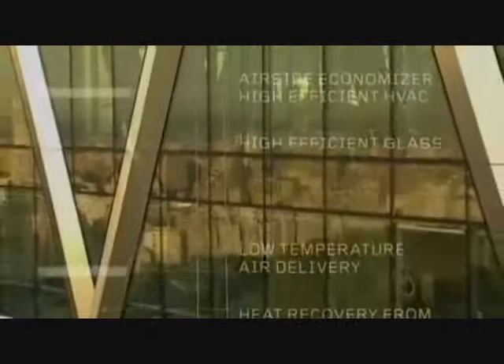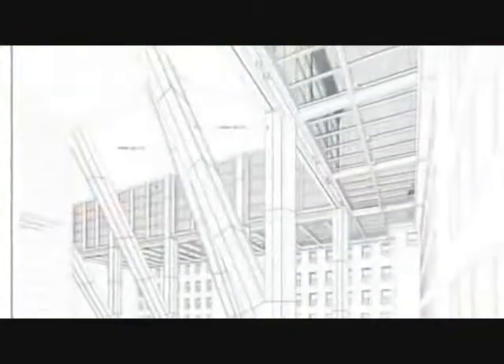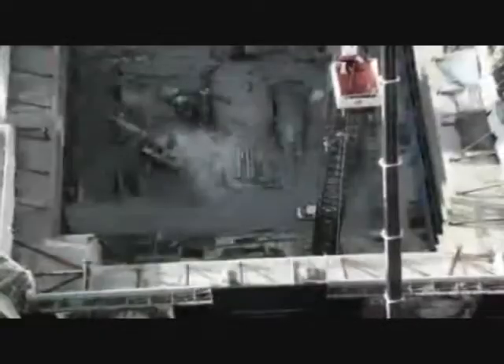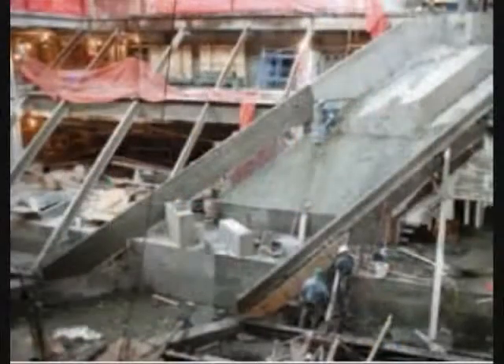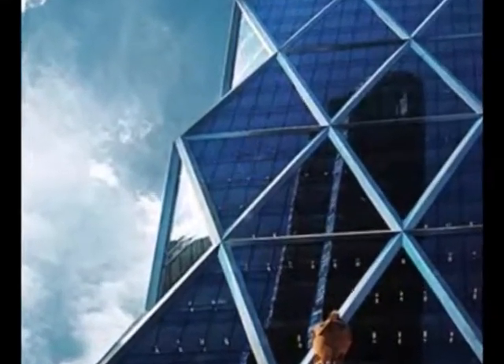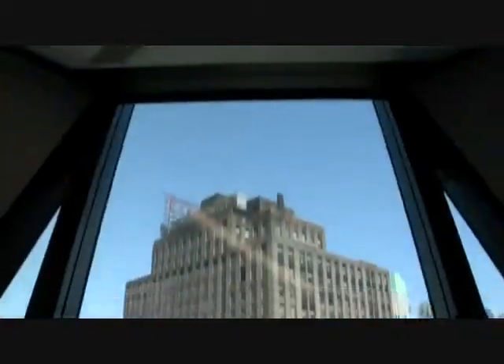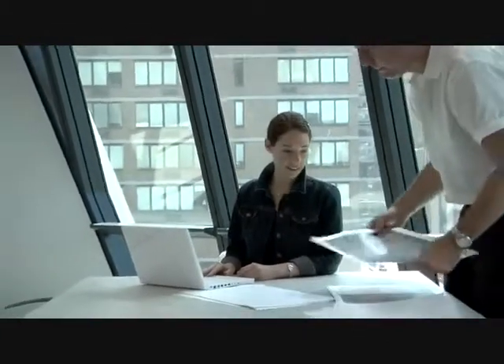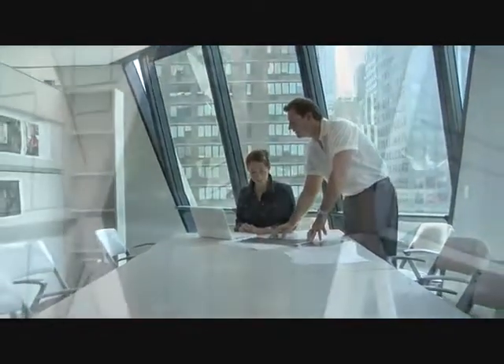Hearst Tower is the first green high-rise office building completed in New York City, with a number of environmental considerations built into the design. It was constructed using 26% less energy than what is typical for constructions of this kind. During the demolition of the original six-story structure's interior in 2004, Hearst collected and separated recyclable materials including over 170 tons of steel, and over 80% of the original structure was recycled for future use. The tower also features an innovative type of exterior glass that floods every office with natural light while keeping the invisible radiation that causes heat outside.